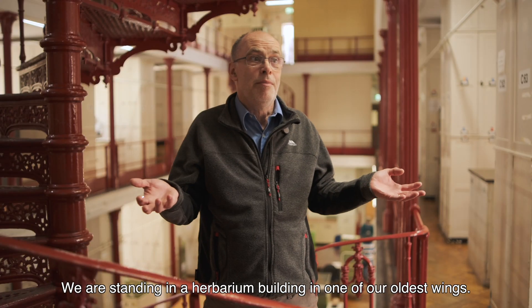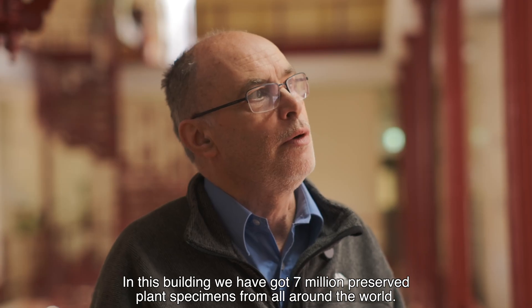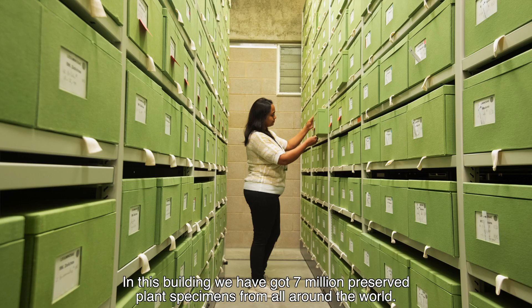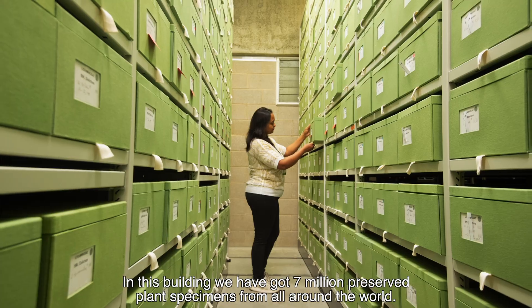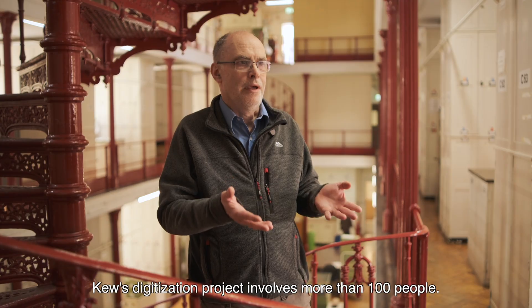We are standing in a herbarium building in one of our oldest wings. In this building we have got 7 million preserved plant specimens from all around the world. We have got over 450 scientists working.